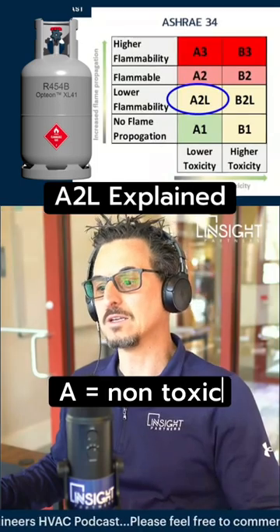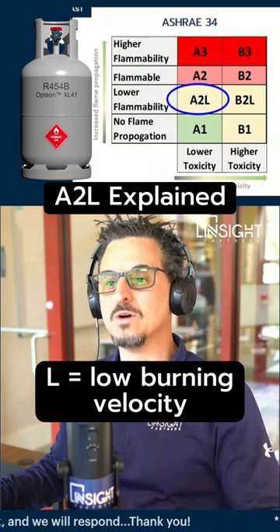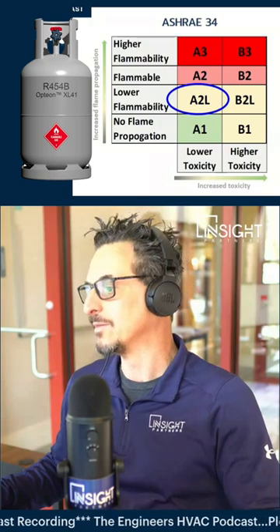A stands for non-toxic, 2 means it's flammable, L means it's a low burning velocity. 2L is what's called mildly flammable — lower flammability.